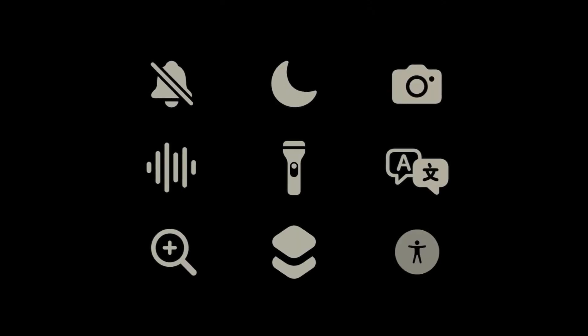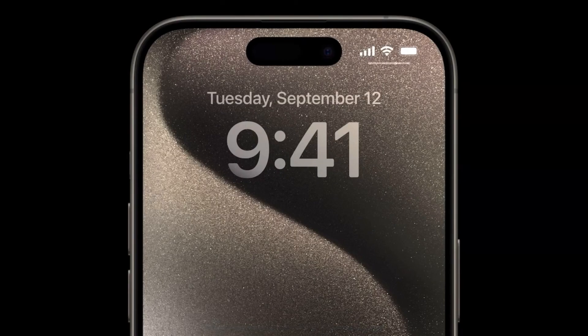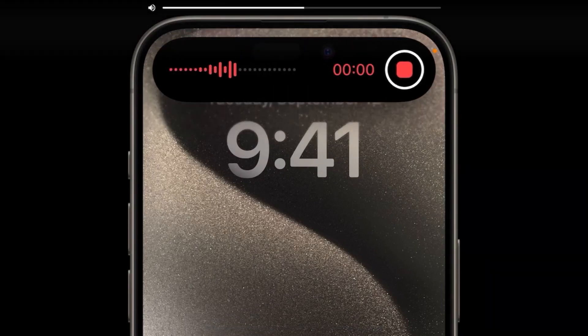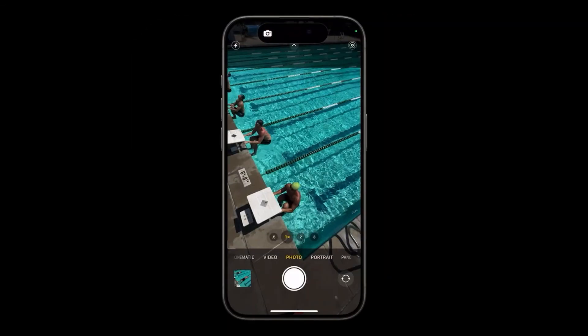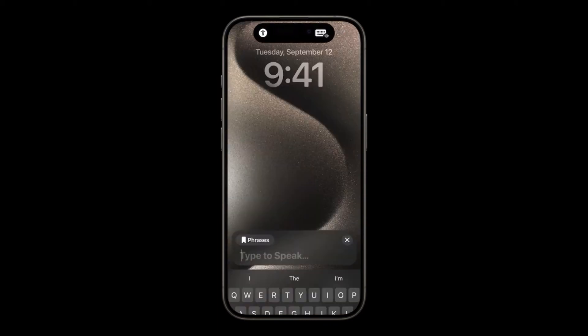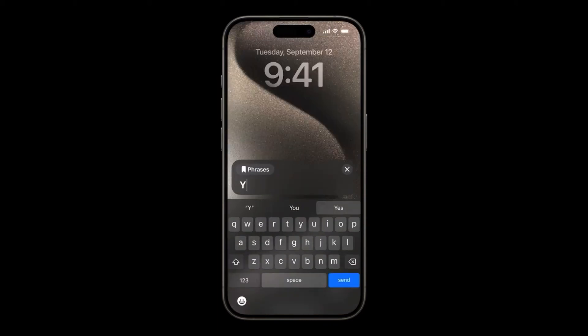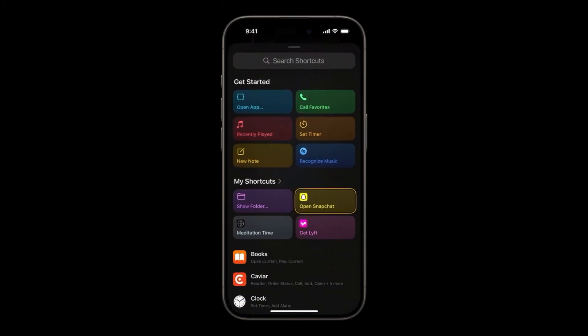You can choose from a set of actions and easily switch between them. For example, with a simple press, you can start voice memos to quickly record a new idea, or launch camera to capture that important moment, activate a favorite accessibility feature like live speech, or you can use shortcuts to open up an even wider set of options — from simply launching your favorite app to running your own custom shortcuts.